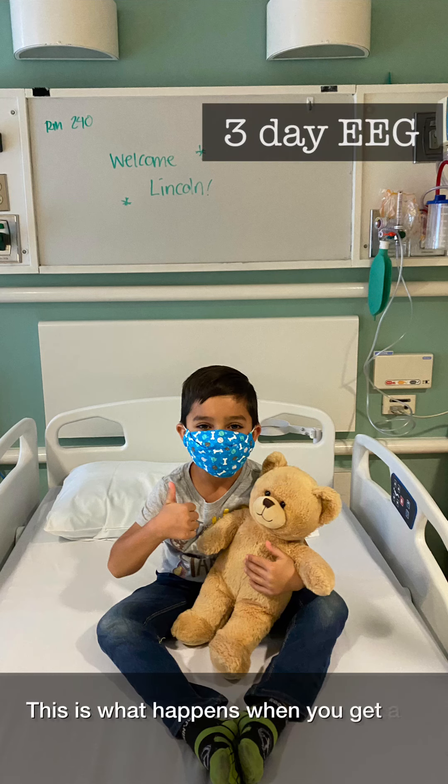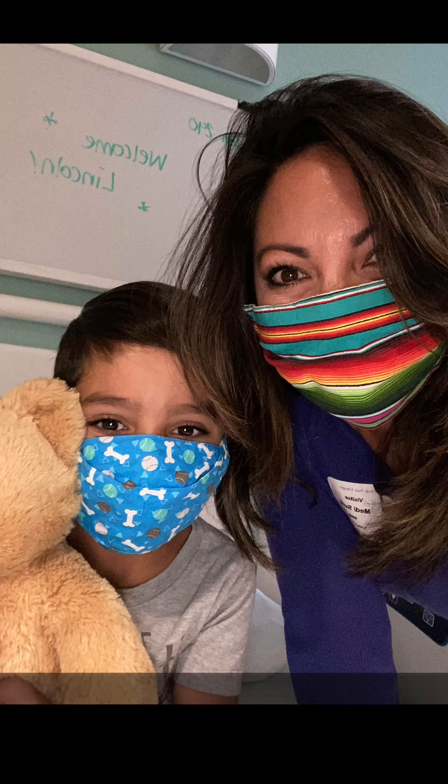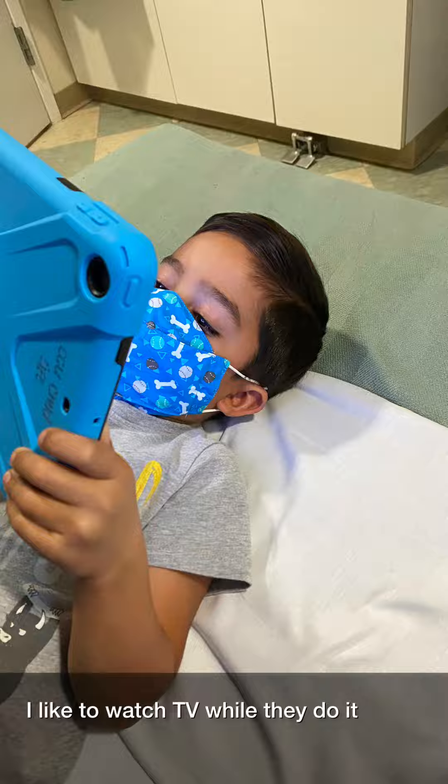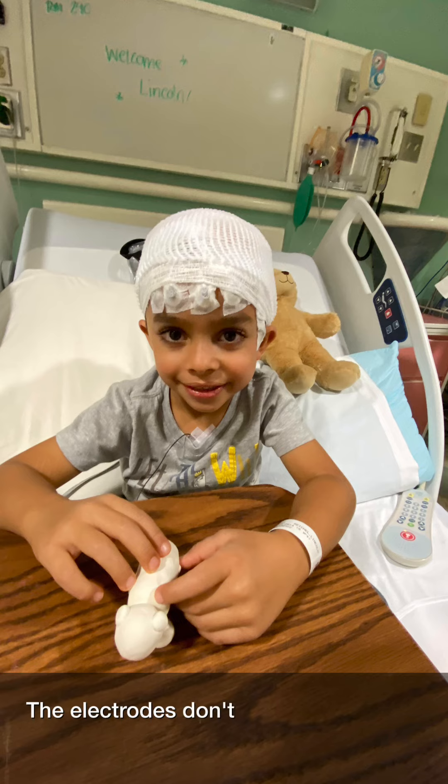This is what happens when you get a three-day EEG. First, you check into your room with your mom and dad. Then you lay on the bed while they put the electrodes on your head. I like to watch TV while they do it. The electrodes don't hurt, and they're just long wires.